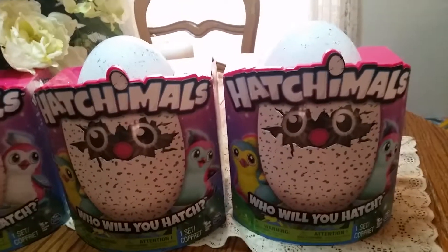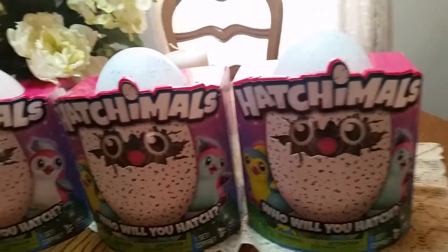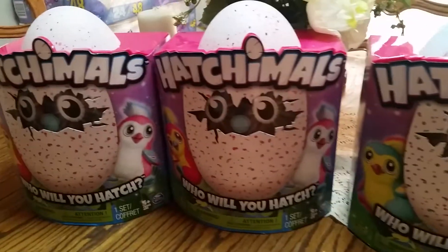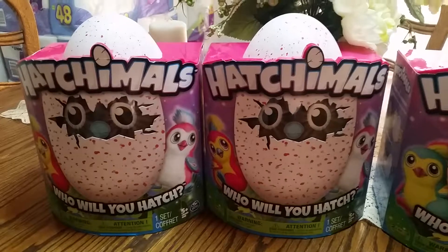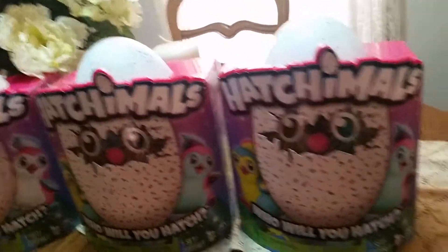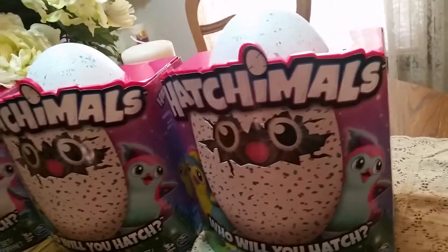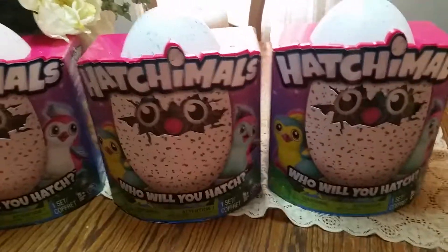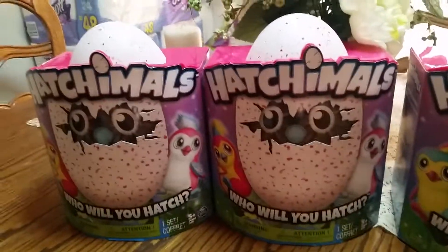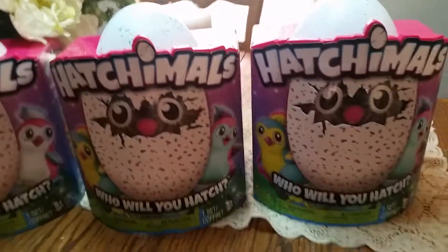Hey guys, welcome back to my page — the eBay Hustler. I had quite the haul today. Hatchimals — the world's most popular toy right now. This thing is cooking people. If you can find them, buy them — lots of profit to be made, but also lots of fun for kids.